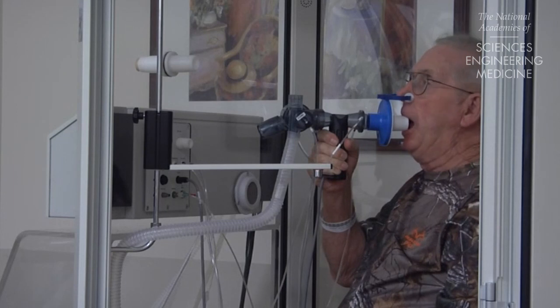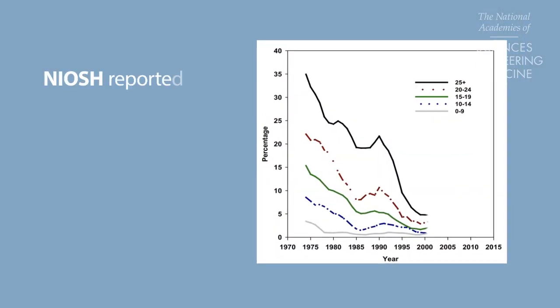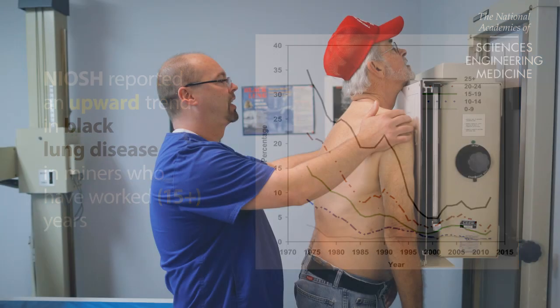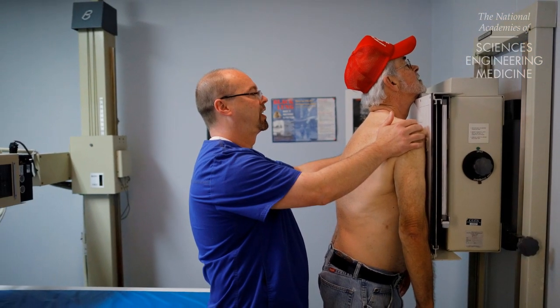Yet miners are still at risk. Since about 2000, the National Institute for Occupational Safety and Health reported an upward trend in cases of black lung disease in coal miners who have worked 15 or more years. More recently, severe and fatal forms of the disease have been documented in central Appalachia.